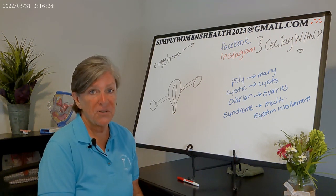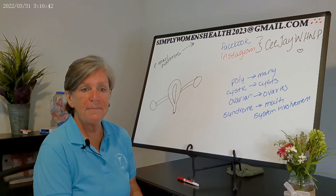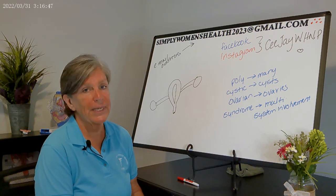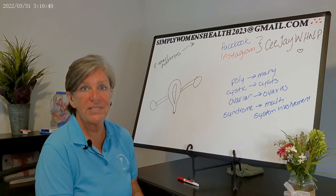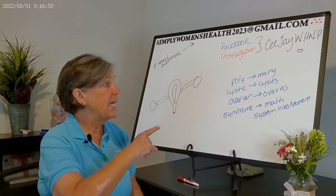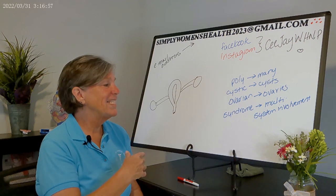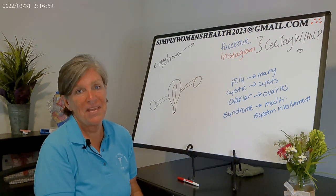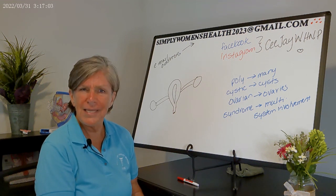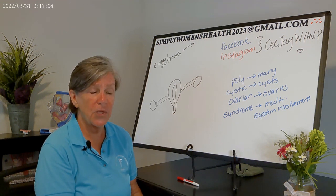Today we're going to focus on polycystic ovarian syndrome — PCOS. Whenever someone comes in wanting to know more about PCOS, the first thing you need to do is break it down: poly is Latin for many, cystic refers to cysts, ovarian refers to the ovaries, and syndrome means multi-system involvement.